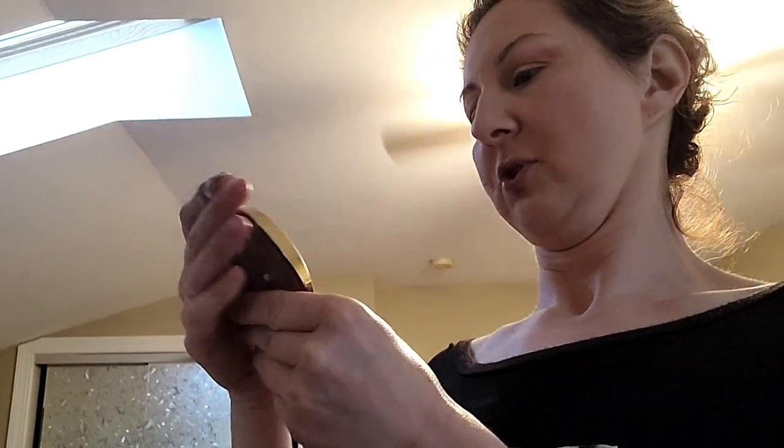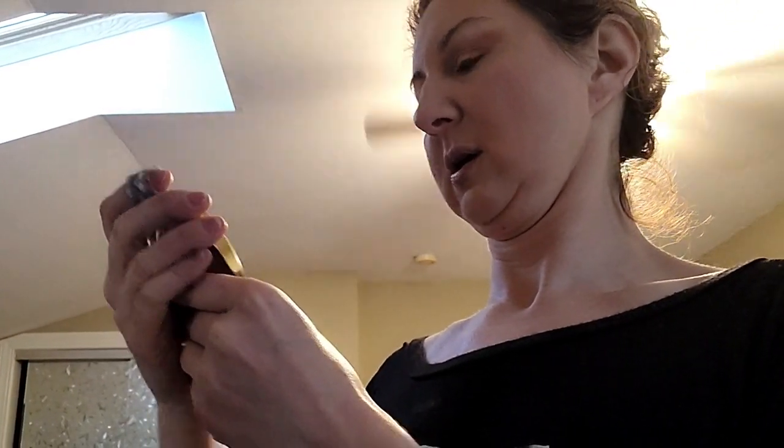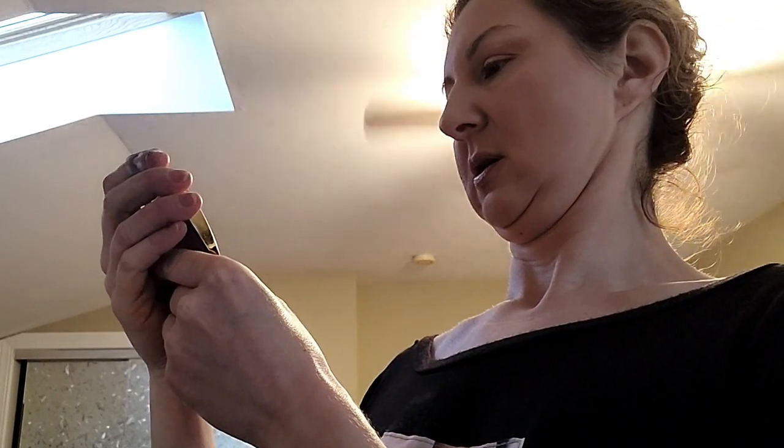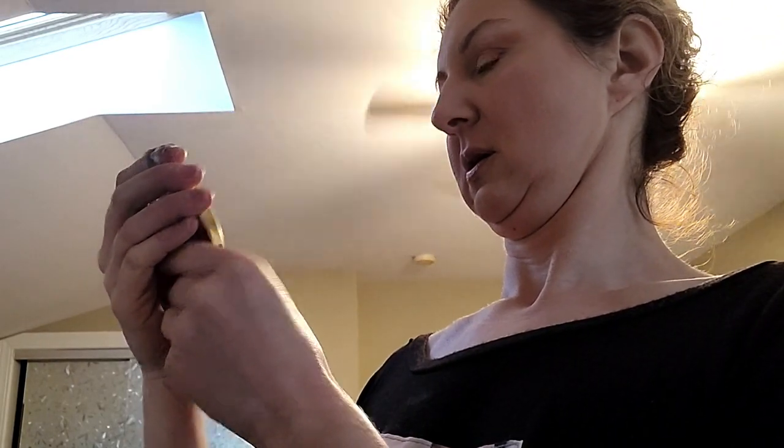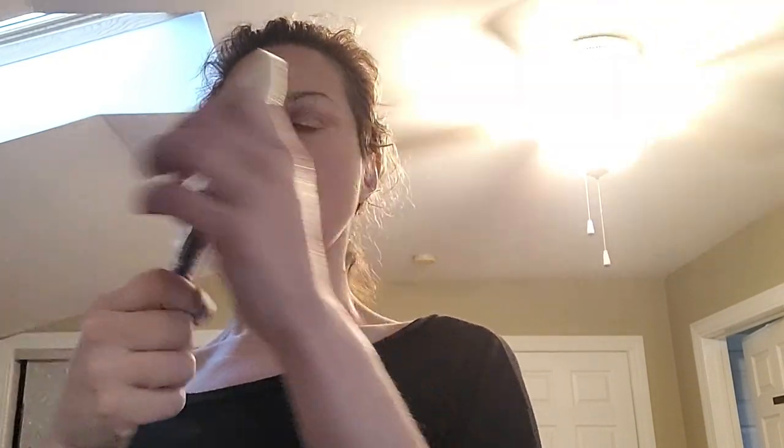Bronzer — this is a light one from Tarte, the Shape Tape Glow Bronzer in — I think it's the lightest shade, that's all you need to know. And the Angled Contour BG02 brush.